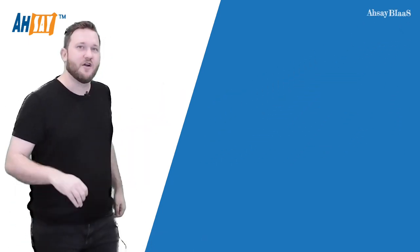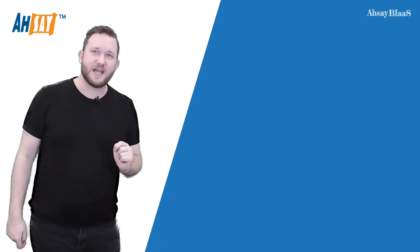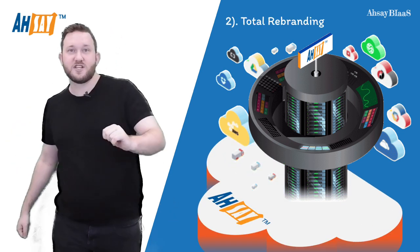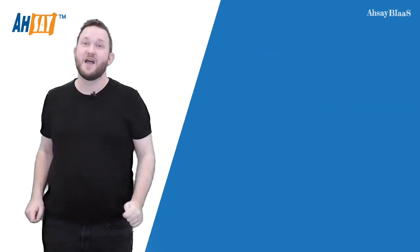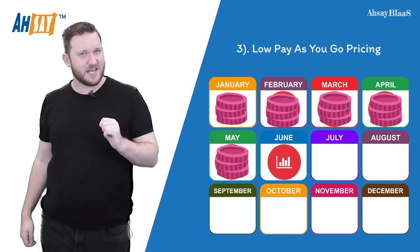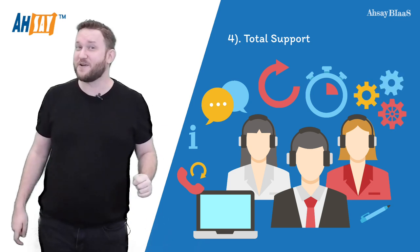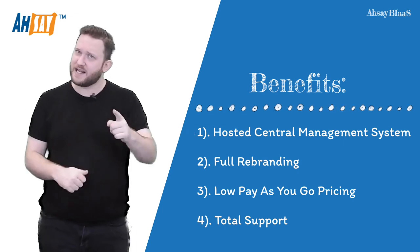Right out of the gate, there are four major benefits the system provides. One, you'll get access to a central backup management system hosted by ASE. Two, all the service software can be rebranded to suit your own brand. Three, we have a simple and affordable pay-as-you-go pricing scheme. And four, you'll get total support from day one with our experienced support services team. So let's look at these four benefits in greater detail.